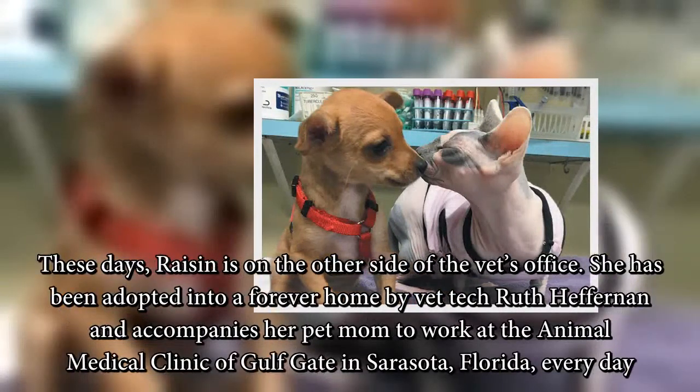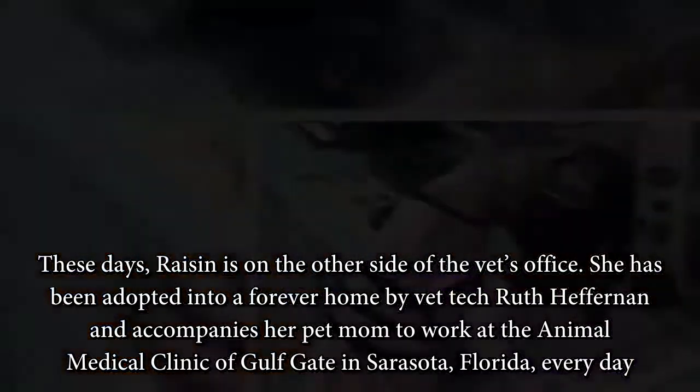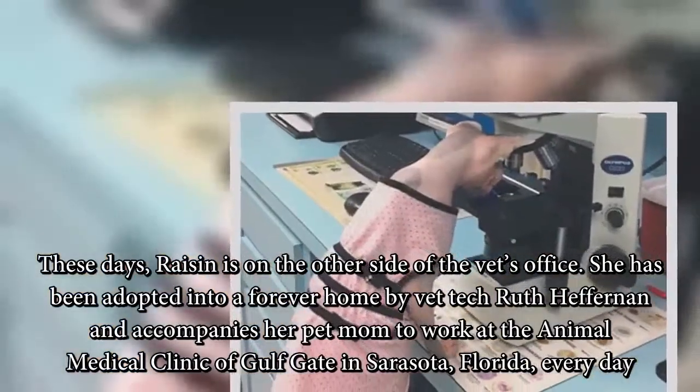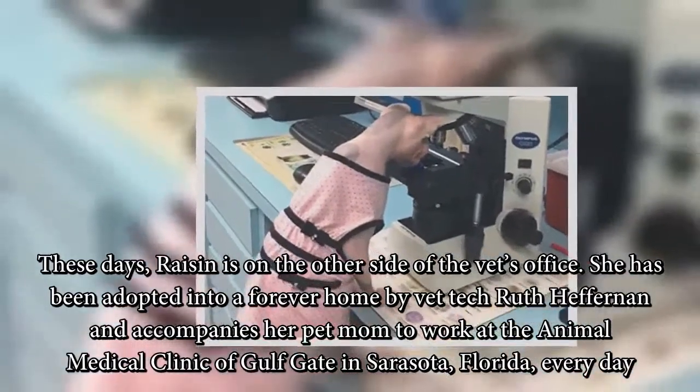These days, Raisin is on the other side of the vet's office. She has been adopted into a forever home by vet tech Ruth Heffernan, and accompanies her pet mom to work at the Animal Medical Clinic at Gulfgate in Sarasota, Florida, every day.